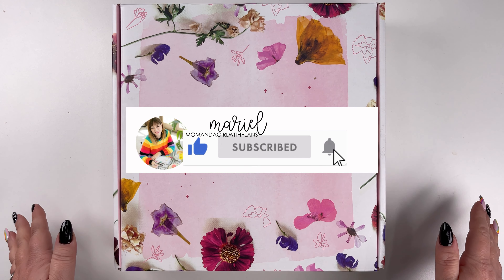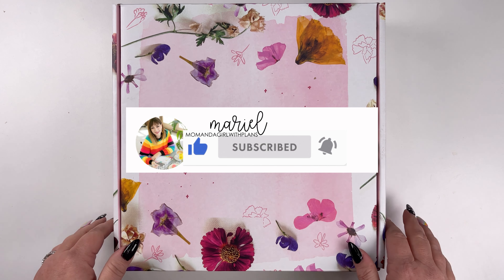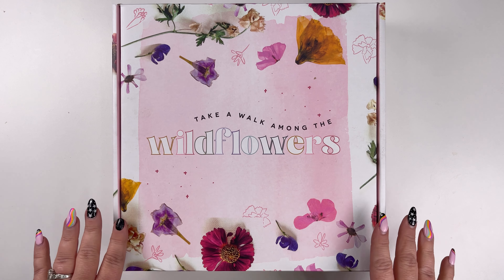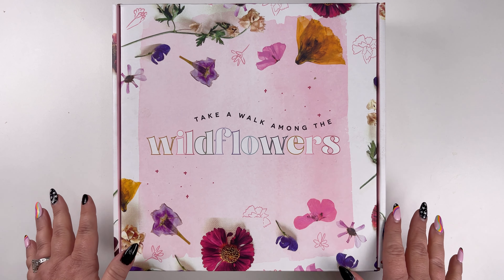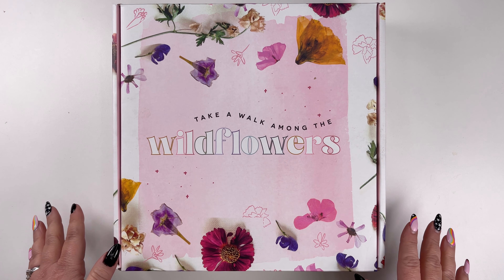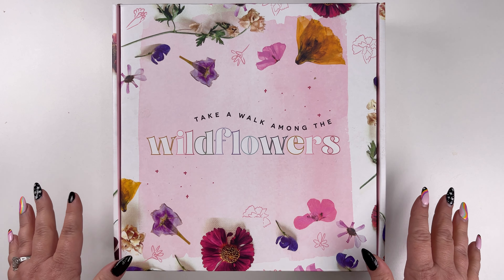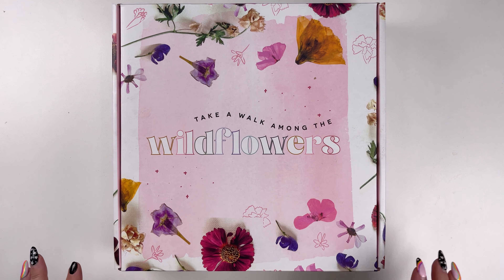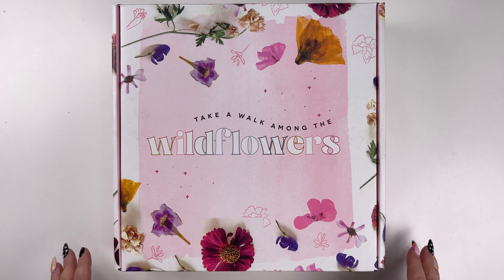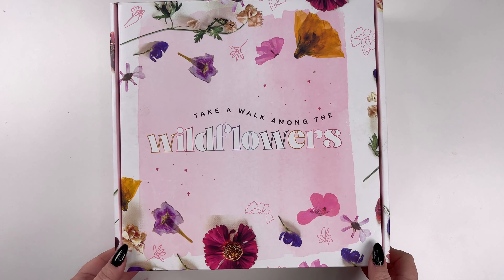Hi, it's Marielle, Mom and a Girl with Plans, and I'm excited to open up this new Wildflower Be Happy Box that is launching on National Gardening Day, which is April 14th. I haven't opened it — I just did the little slice thing to open up the box, so let's check it out together.